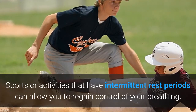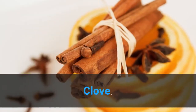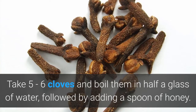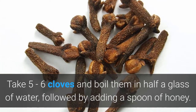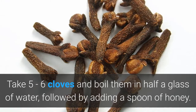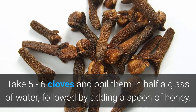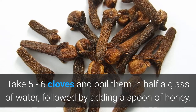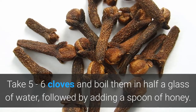Let us see simple traditional home remedies that include cloves. Take 5-6 cloves and boil them in half a glass of water, followed by adding a spoon of honey. It is an excellent remedy for asthma and should be consumed twice a day for beneficial results.